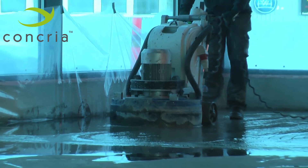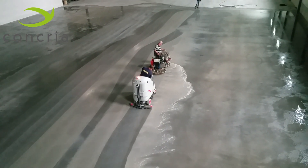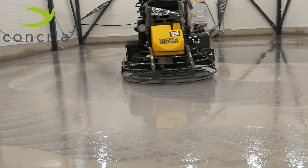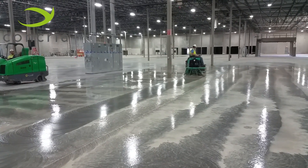Construction schedules are very tight, often not leaving enough time for traditional grinding and polishing. Concrea allows contractors to produce over 10,000 square feet of polished concrete in a working day. The Concrea Power Trowel Grinding and Polishing System is by far the most cost-effective way to mechanically grind and polish concrete in dry shake hardener floors.